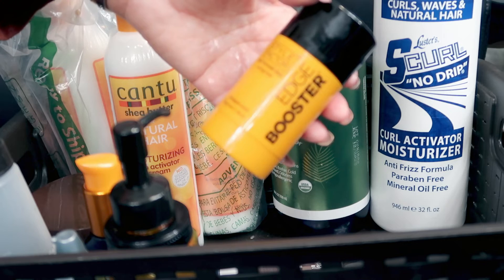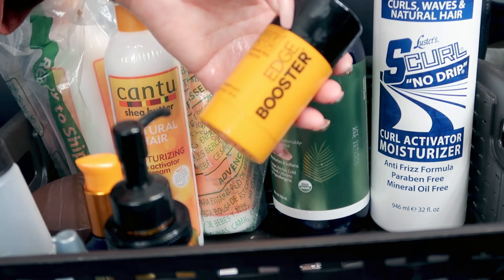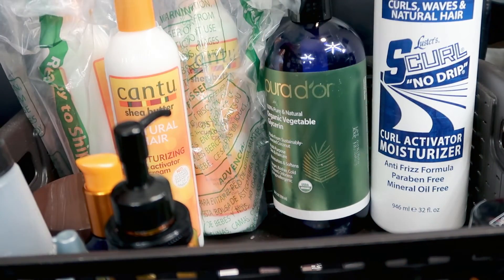My edge control here is the Style Factor Hair Pomade — it is a strong hold stick. It smells good, it smells like pineapple, and they call it the Edge Booster. I have another one somewhere, but I think I have another hair tub of stuff that I need to combine with this one, so I'll go and pick that up in a second.